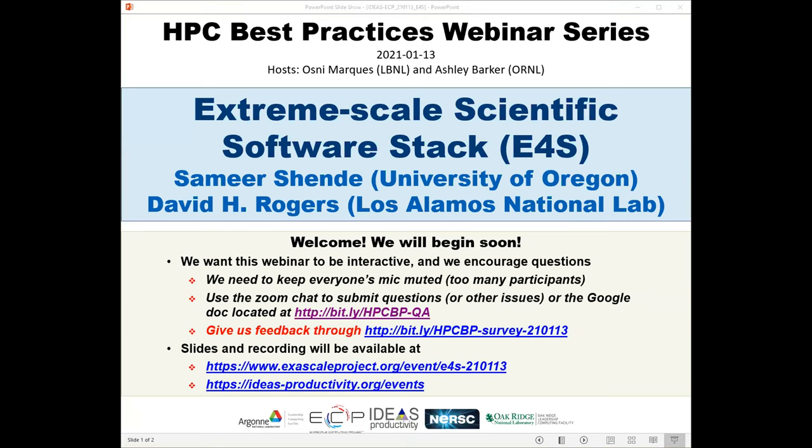Welcome to the HPC Best Practices webinar series, brought to you by the IDEAS Productivity Project, which is part of the Exascale Computing Project of the United States Department of Energy. This series is a collaboration involving the computing facilities Argonne, Oak Ridge, and Lawrence Berkeley National Laboratories. I'm Osney Marcus from Lawrence Berkeley, and Ashley Barker from Oak Ridge will be the host for today's webinar: Extreme Scale Scientific Software Stack, E4S.